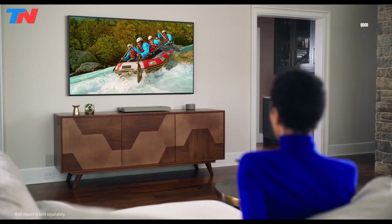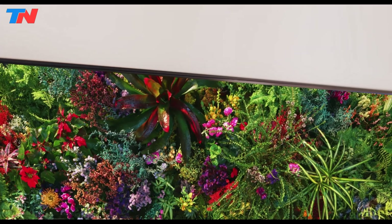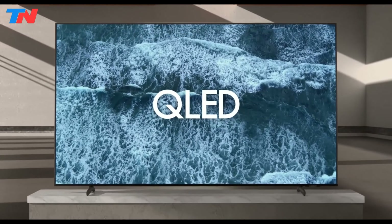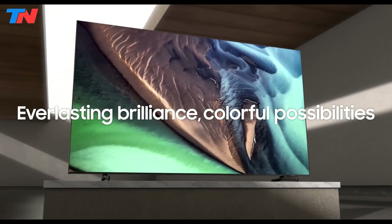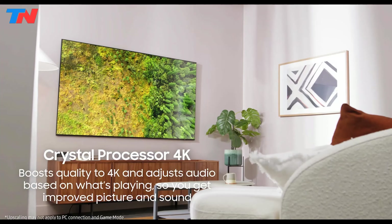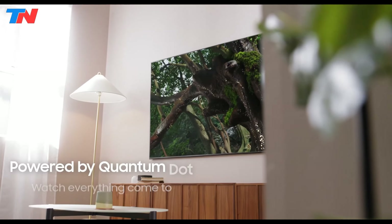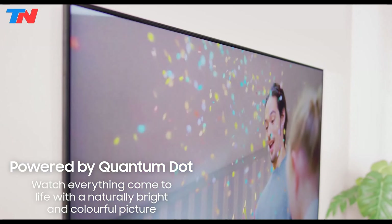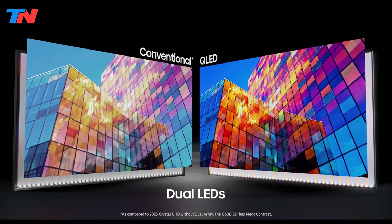The Samsung Q60D is a mid-range QLED TV that offers a good balance of picture quality, features, and affordability. It's a solid choice for those looking to upgrade from standard LED TVs without breaking the bank. The Q60D features a 4K resolution with a 60Hz refresh rate, providing sharp and detailed images suitable for various content types. Its Quantum Dot technology ensures vibrant colors, a wide color gamut, and accurate color reproduction. The dual LED backlight delivers enhanced contrast and brightness for a more immersive viewing experience.